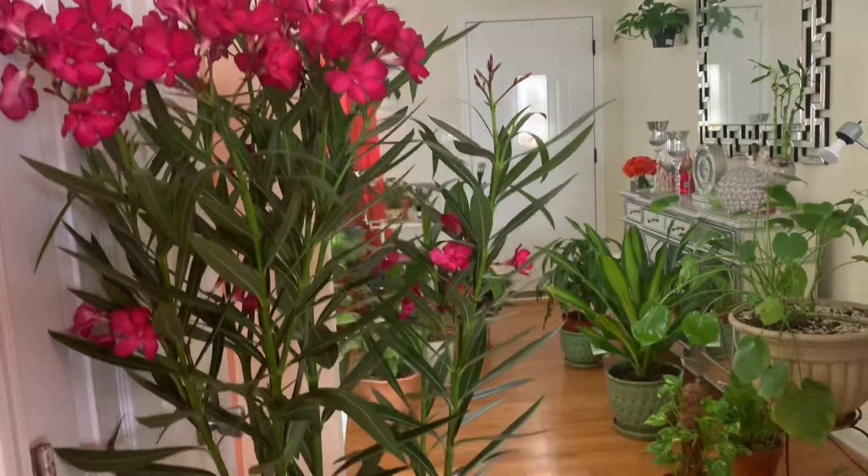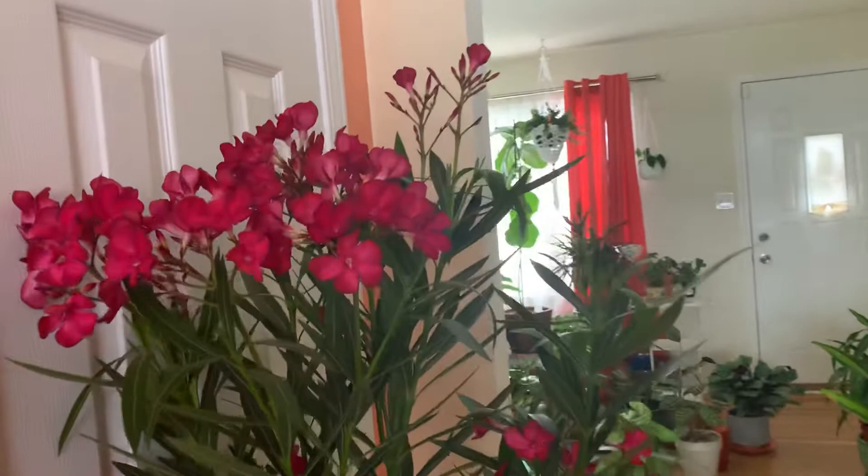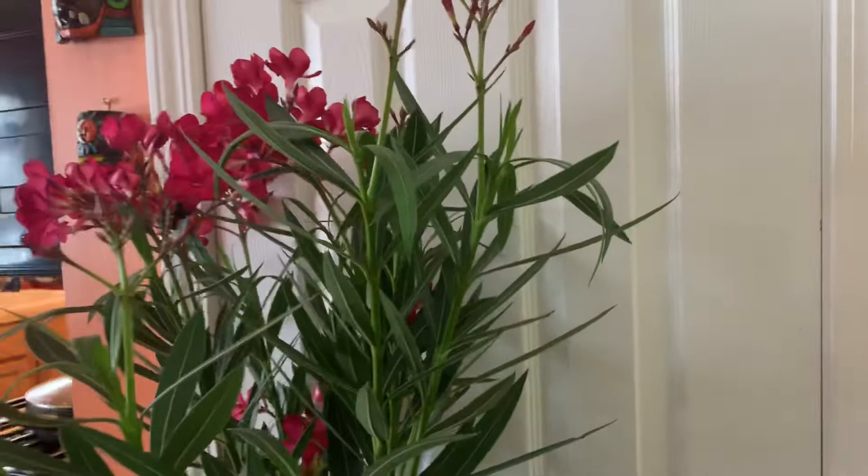Oh, and I have one more baby here — really beautiful. It's a bush, an indoor bush. I believe they told me the name — Orlando Bush. Yeah, Orlando Bush. I might be saying it wrong, but she was $16.99.